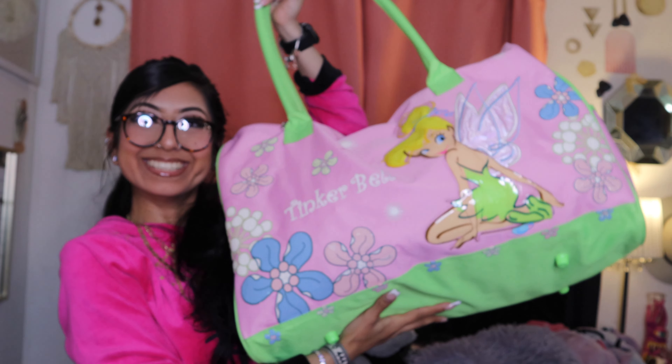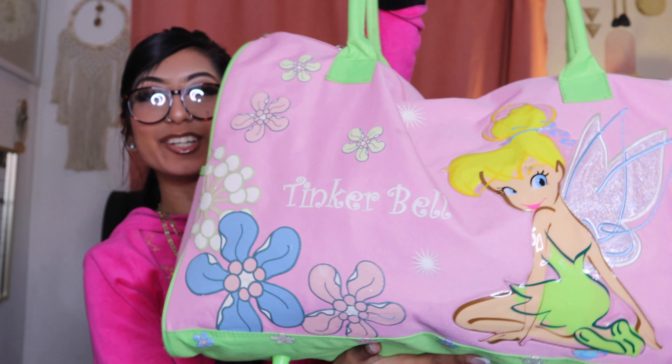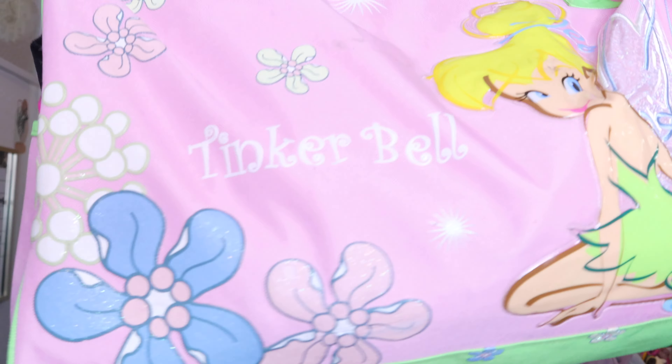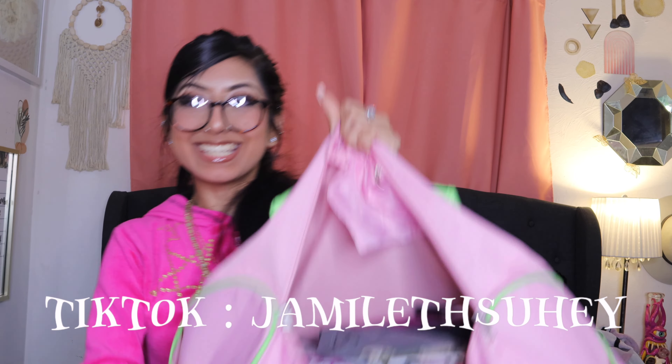Look at what I found — it's a Tinkerbell tote, and it's in this baby pink with a light bright green. But it is so cute, it has Tinkerbell on it. But let's see what's inside — I'mma save those for later, y'all can see those later.